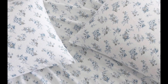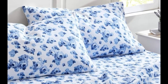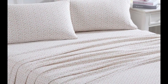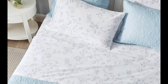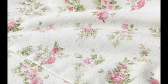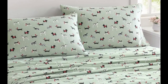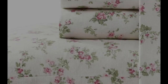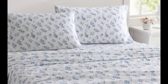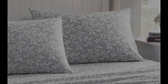During testing, this sheet set earned a perfect 5 out of 5 score in three categories: durability, warmth, and value. We really loved how soft, lightweight, and breathable this flannel sheet set was, and while the sheets kept us warm, they never made us feel uncomfortably hot. We were able to test the sheets while the temperature outside was fluctuating from about 70 degrees Fahrenheit to 40 degrees Fahrenheit. Regardless of the temperature, the sheets kept us comfortable — when it was cool, the sheets kept us warm, and when it was warm, the sheets were breathable enough to prevent us from sweating.